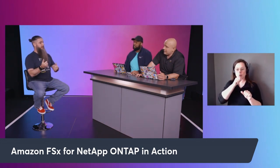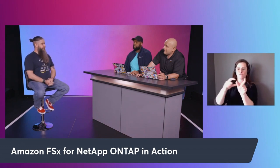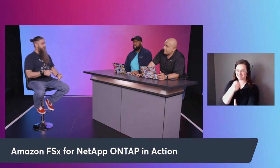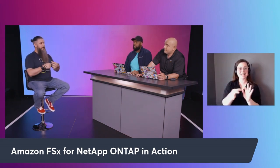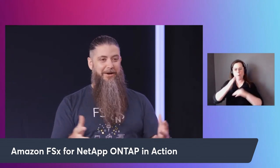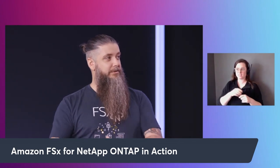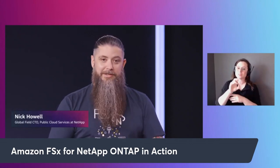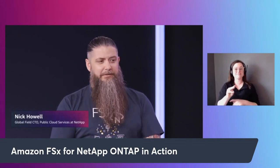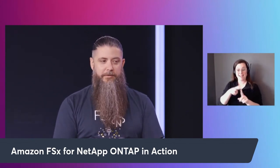We've got our Trident connector, the CSI connector for Kubernetes, and all of that is built in with ONTAP logic right out of the gate. From what I understand, it's one of the largest storage orchestrators in the Kubernetes space right now. It is open source — github.com/netapp if you want to check it out. So if you're doing refactoring of applications, just know that there is an ONTAP CSI out there for Kubernetes-based workloads.